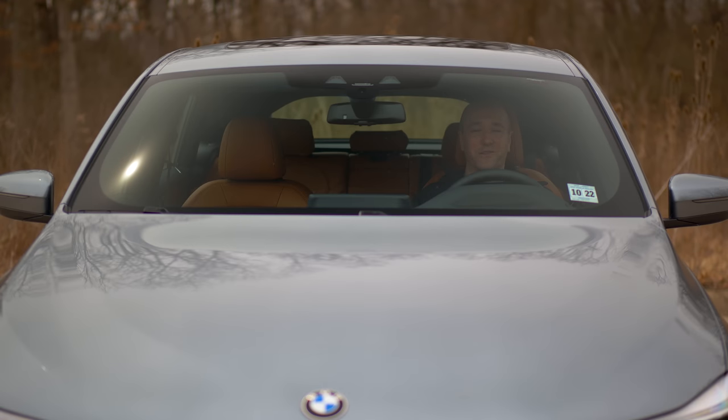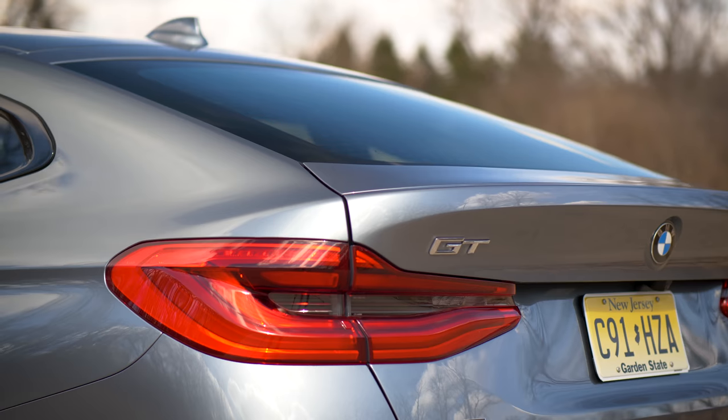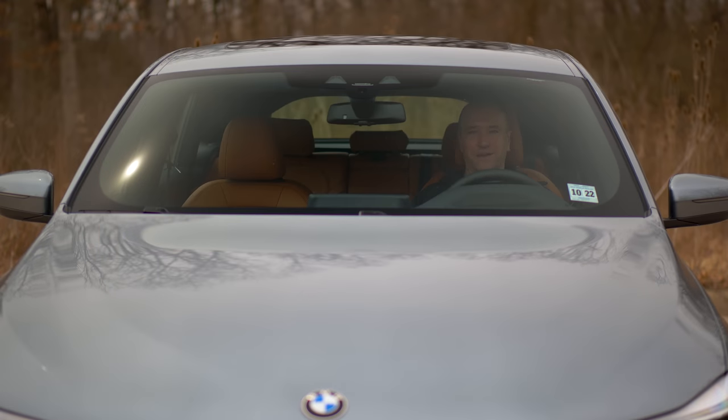Welcome to the BMW 640i Gran Turismo review. Now that you've seen the exterior montage, you might be wondering, much like I was, what is this thing? Why are they making it? And the more that I've driven it, the more it makes sense. It's a sedan turned hatchback. It gives you all the practicality of a smaller SUV or CUV, but in a car format. And it drives like a car in and out.